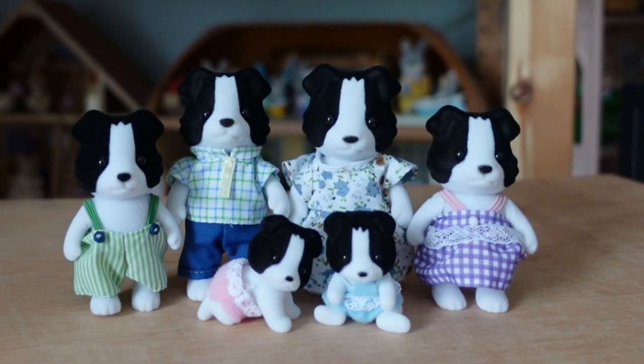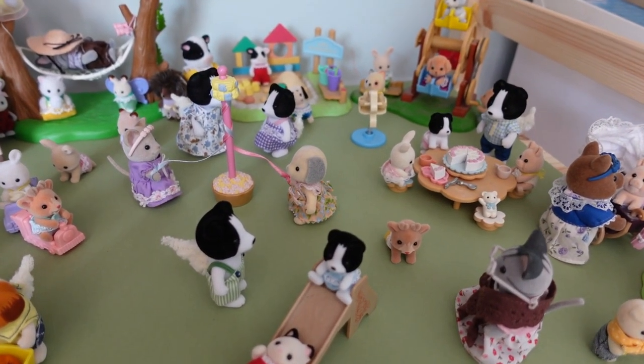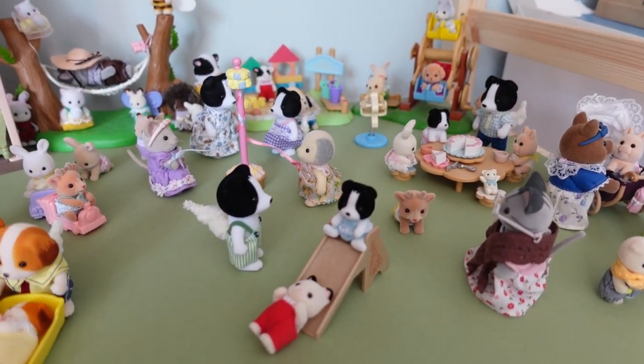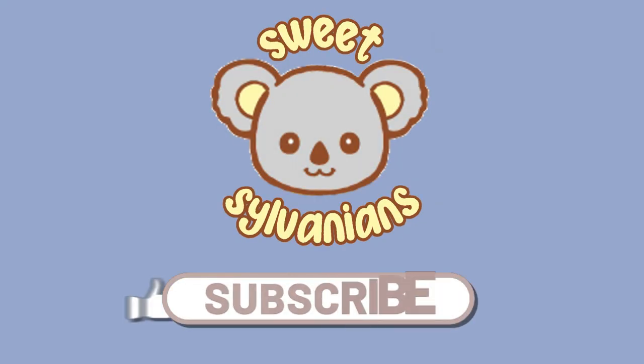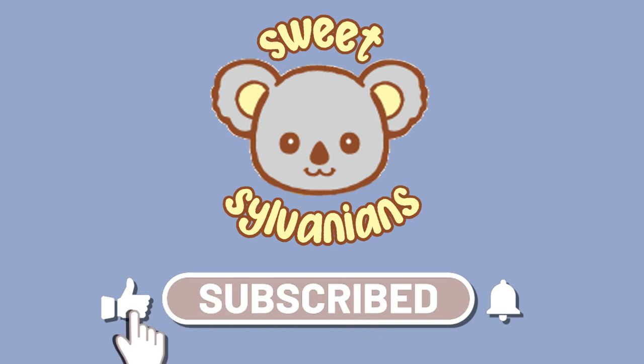And that is the Fletcher Border Collie family. I'm glad to have these in my collection and they look great in my park set up. Do you own any of the versions of this family, or would you like to? Let me know in the comments. Thank you for watching if you've made it to the end, and don't forget to subscribe to my channel for more Sylvanian videos and news.